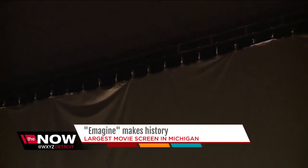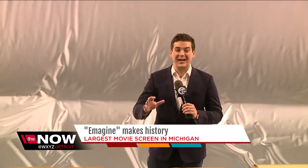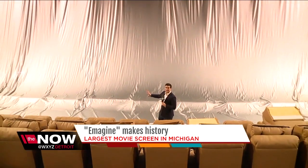The boss says he wants the biggest theater in Michigan. What do you say? I say sure. But it can't be that easy. Then you start doing the math, you figure out the size. So just how big is it? The size of an international Olympic basketball arena could fit basically on the screen.